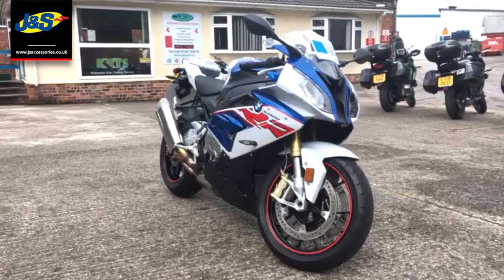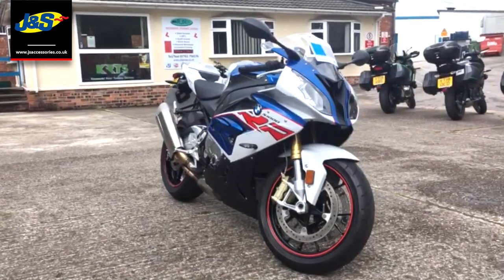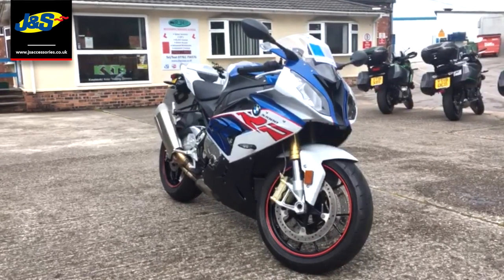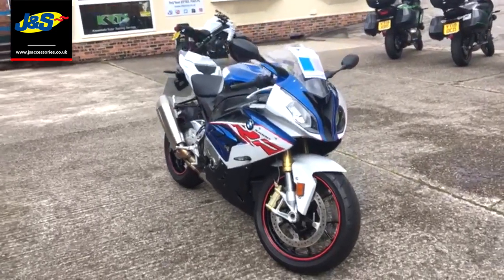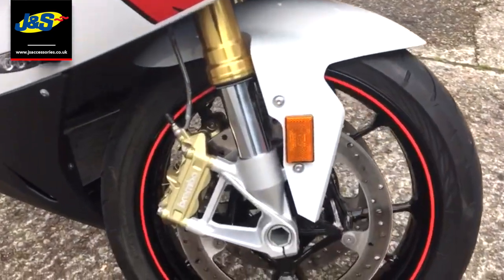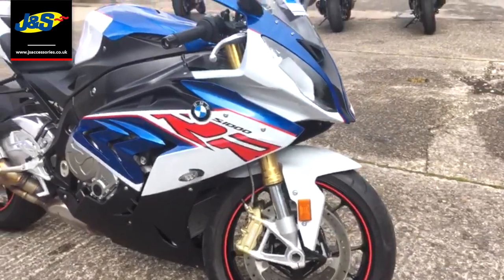Hello there, it's Tim from J&S in Oakmere and we've just had this bike coming to us. It needs very little introduction — it's the S1000RR. Let's just go for a little walk around it. It's a really, really clean bike this, and as I said, if you know what an S1000RR is, you just know.